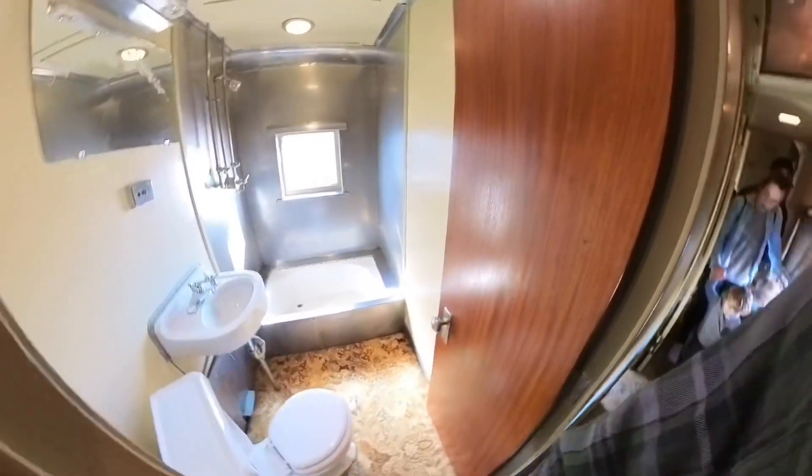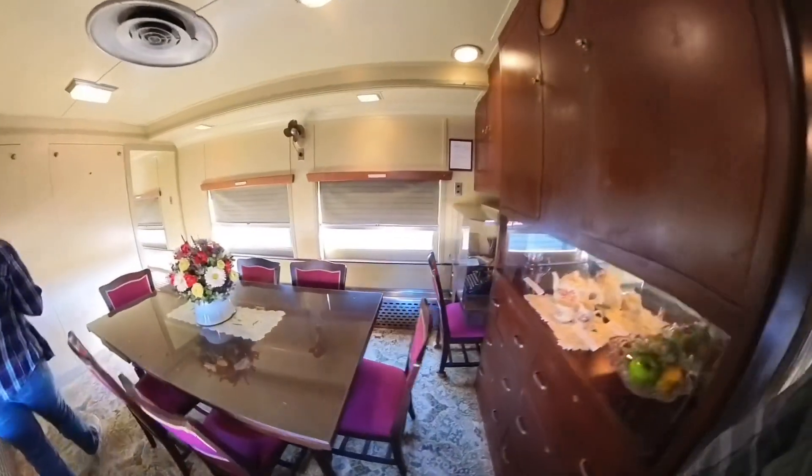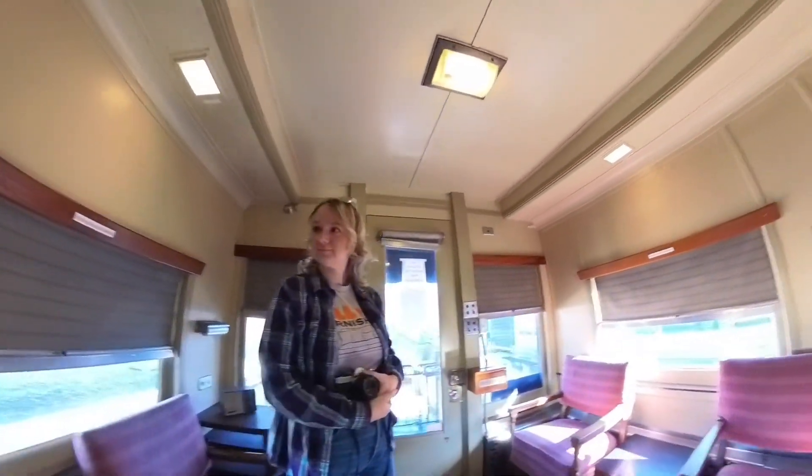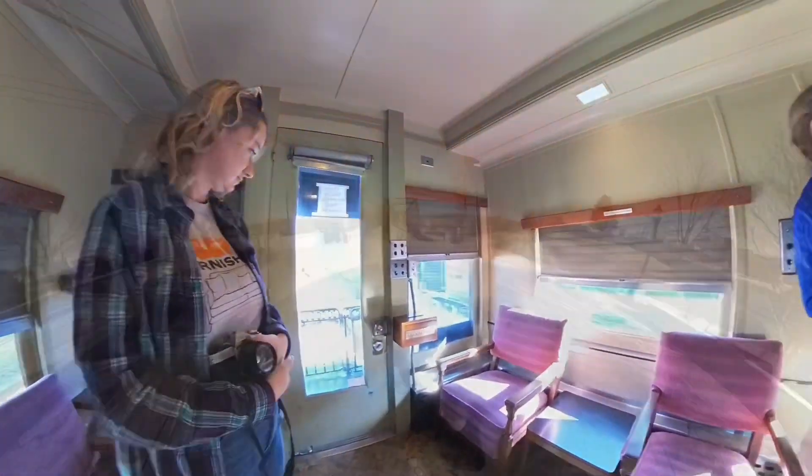The Historic Rail Park — pretty cool little trip. I enjoyed it. I'd never really been on an old train like this, and it was cool just to check it out. And with that, on to our next stop.